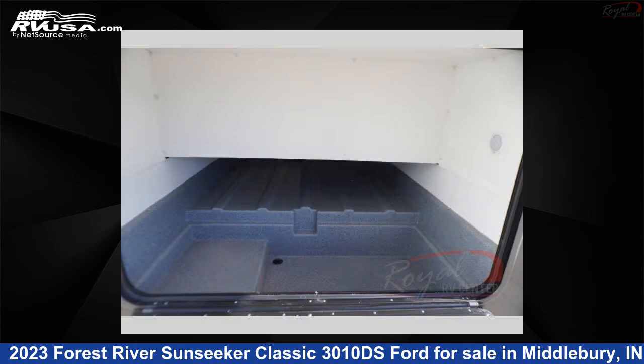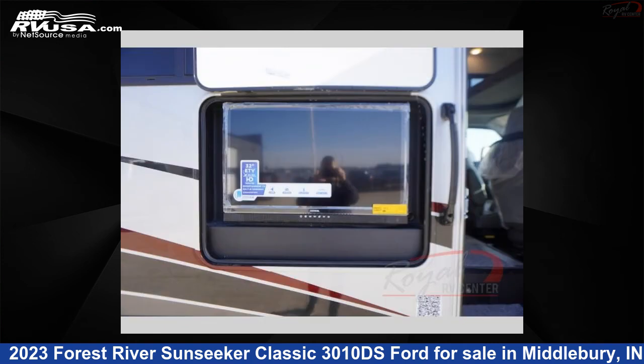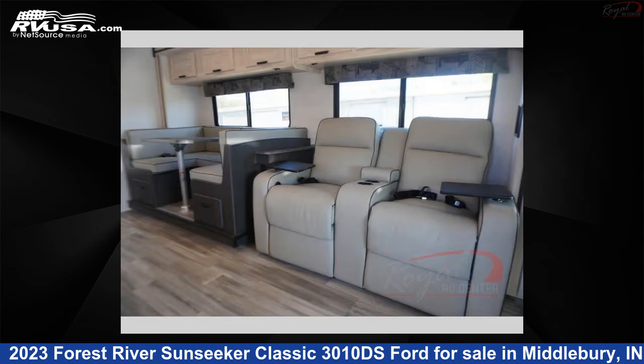The floor plan layout of this Class C features bunk-over-cab, rear bedroom, and U-shaped dinette. This 2023 Forest River Sunseeker Classic 3010 DS Ford is built on a Ford chassis.